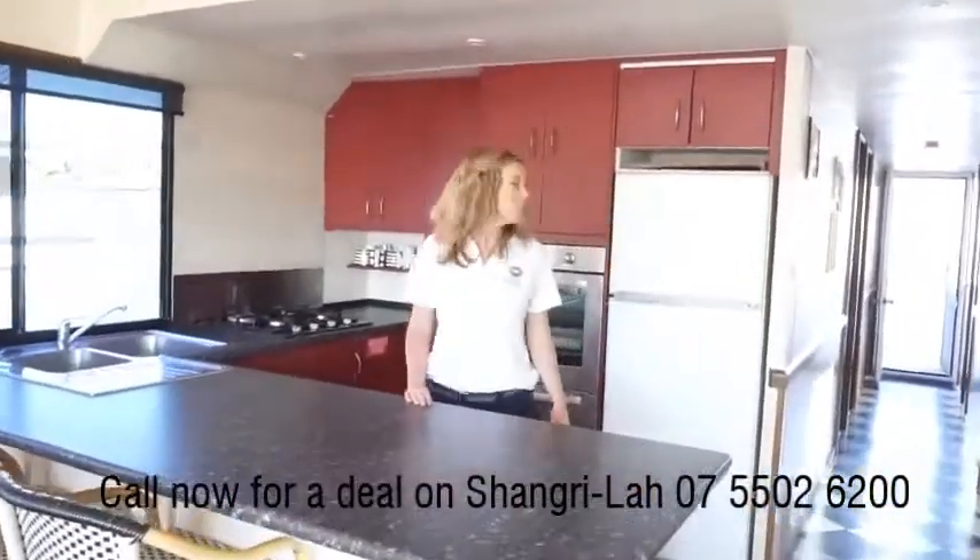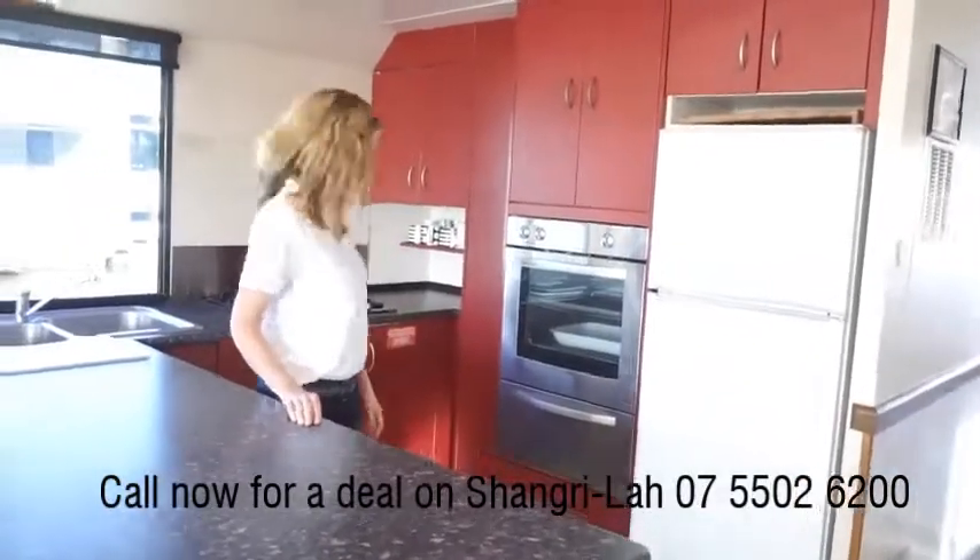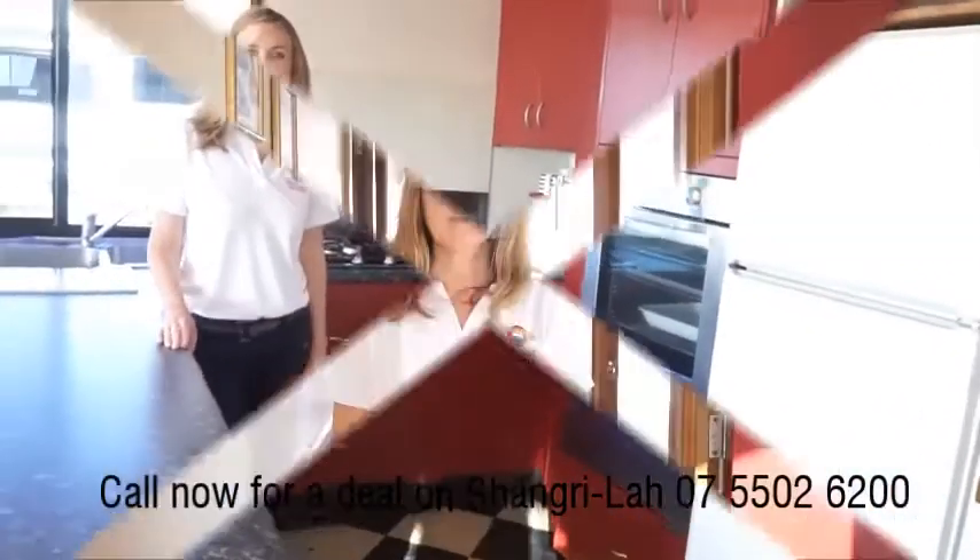This fabulous kitchen has lots of cupboards, full-size fridge. We've got the stove, oven, everything you need.